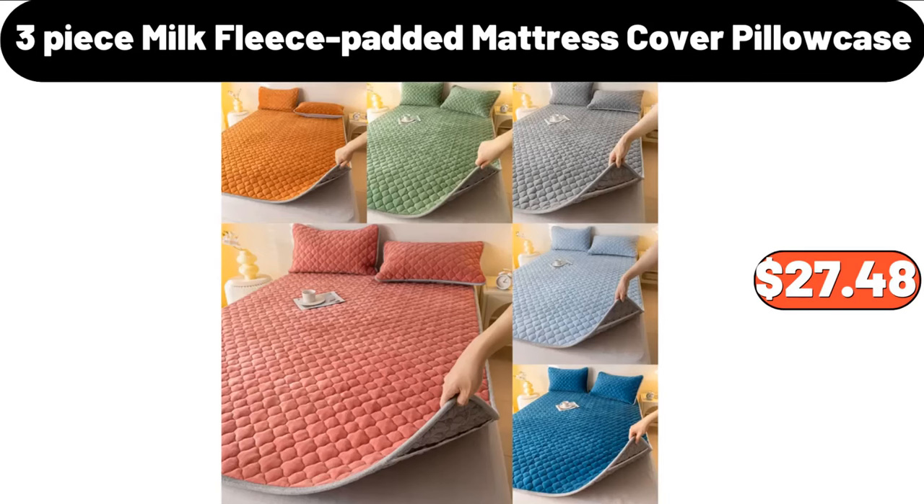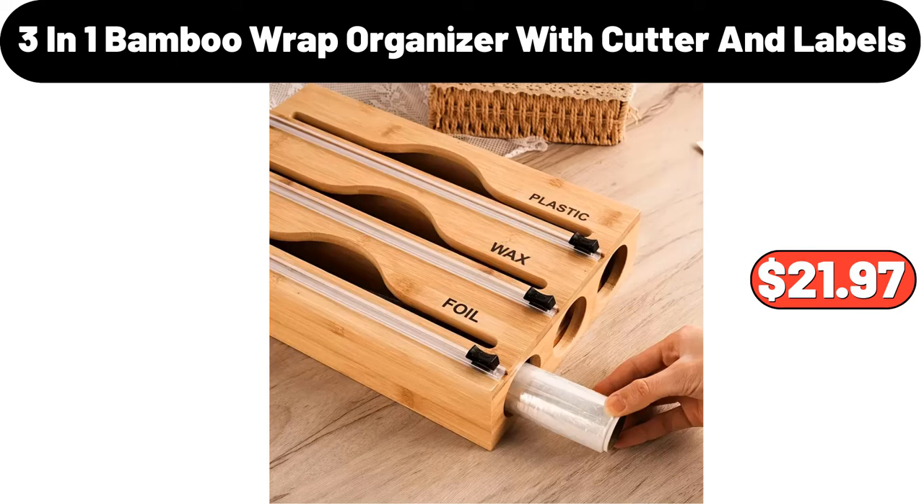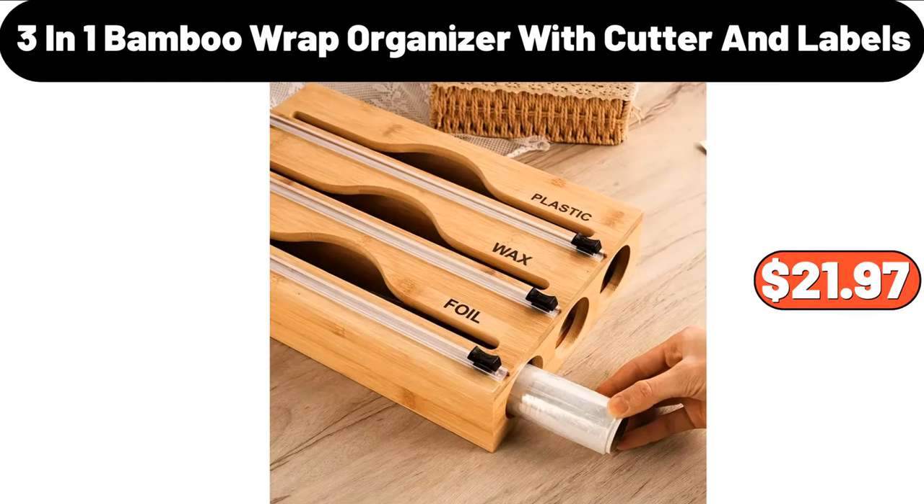3 PCS Milk Fleece Padded Mattress Cover Pillow Case, $27.48. 10 PCS Reusable Mason Jar Bottle Bags, $1.99. 3-in-1 Bamboo Wrap Organizer with Cutter and Labels, $21.97.